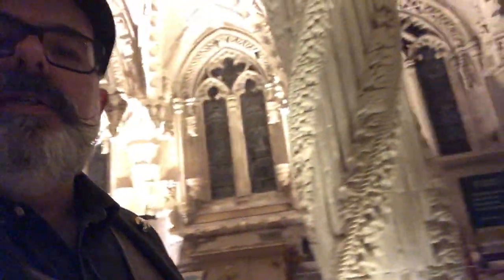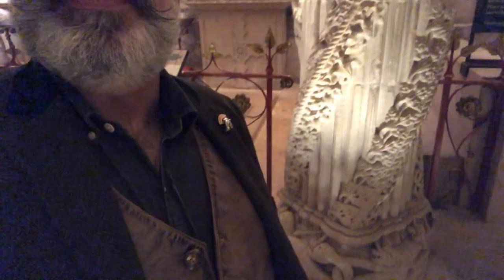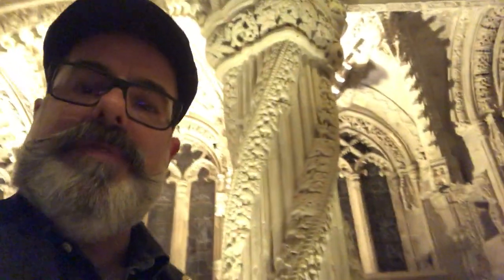Behind me here is the so-called Apprentice Pillar — a beautiful pillar, quite unique, very bizarre design. Some people believe it's Viking-influenced. There is a story that the junior Mason who carved it was killed by the Master Mason, who was furious that he'd carved it without his consent.